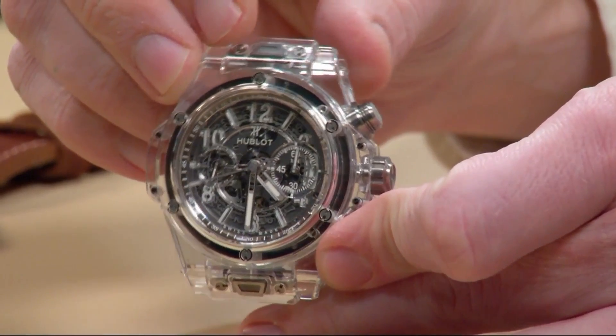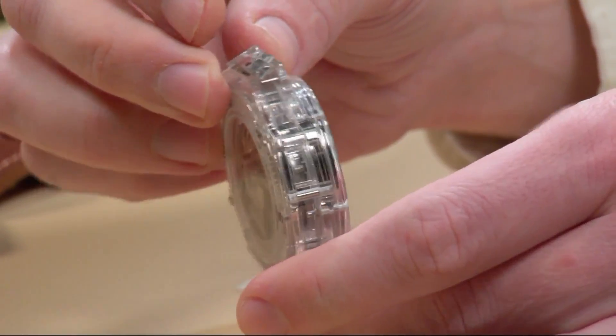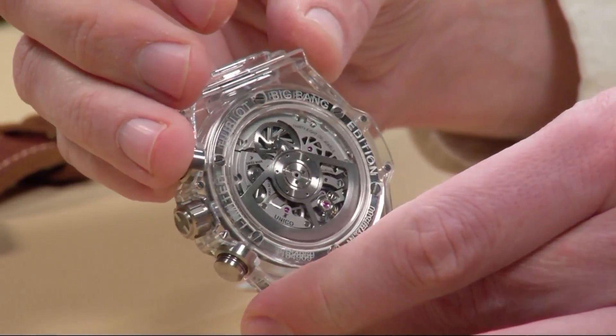The watch did incredibly well. They weren't the first on the sapphire crystal movement, but they really got things going where other brands sort of followed suit.